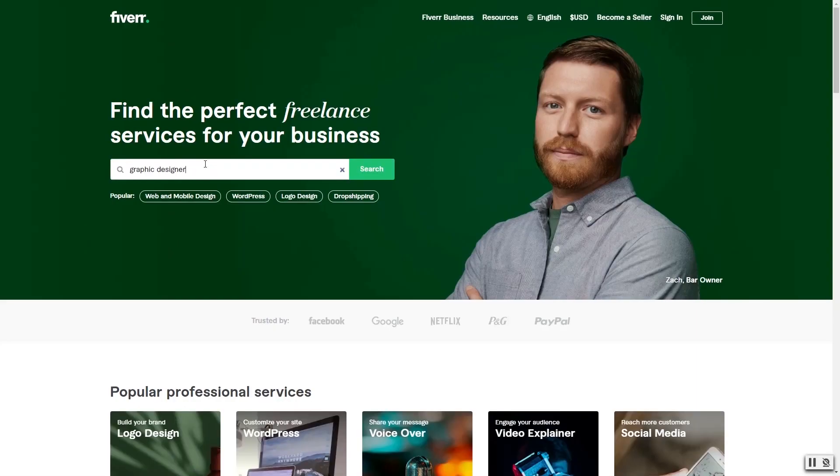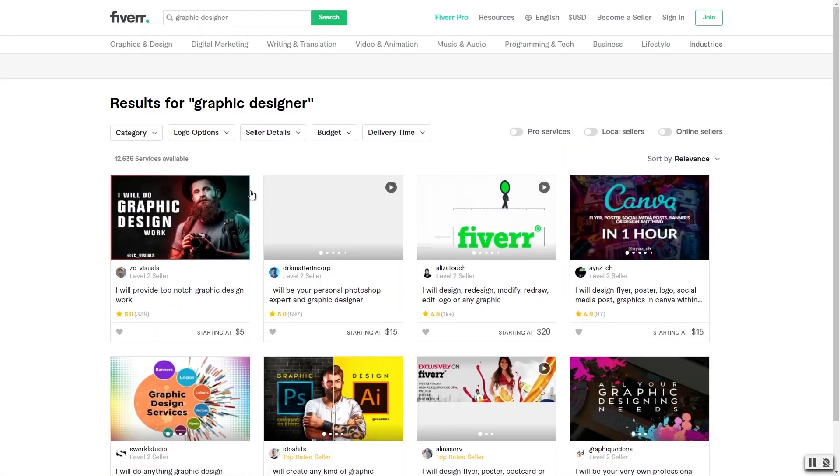For packaging design and logo design, it came out to a total of $80, which is pretty cheap. Michael went on Fiverr and found a designer making packages that looked really nice, and decided to go with them.